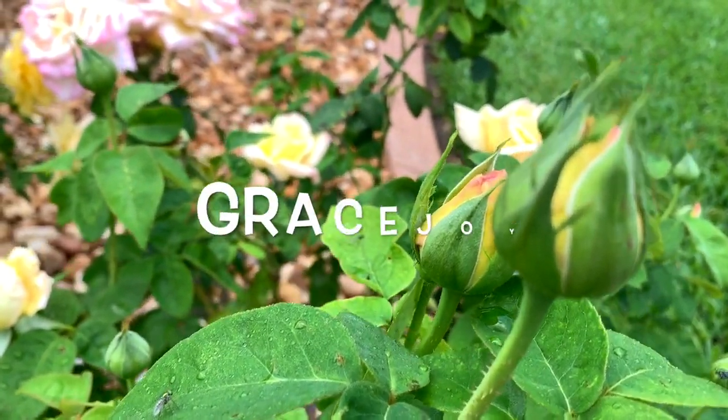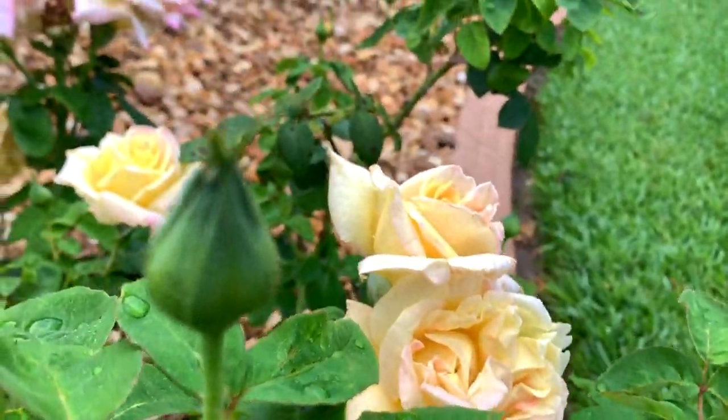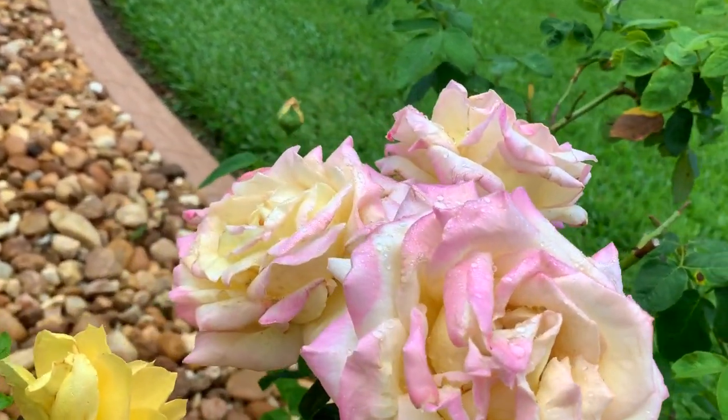Hey friends, welcome to my channel. My name is Grace Joy. Today I wanted to show you the two types of yellow roses growing in front of our house. We do enjoy planting roses around our home, as you may have seen in a rose garden tour.